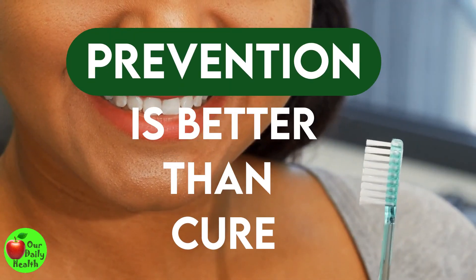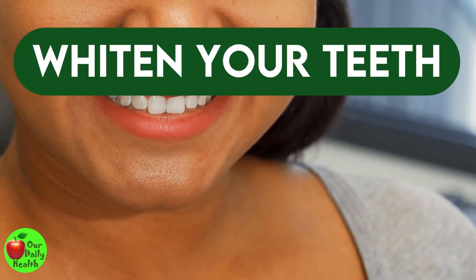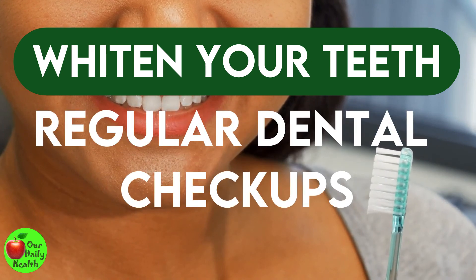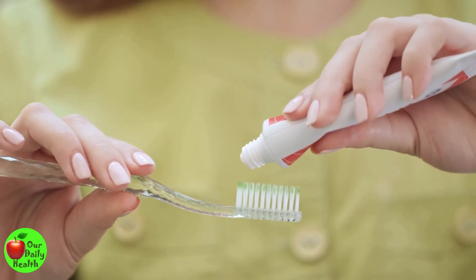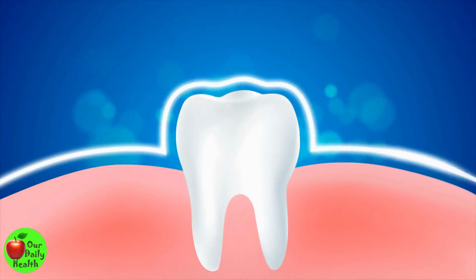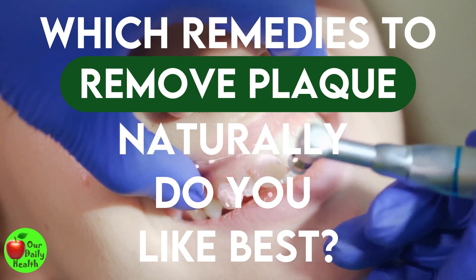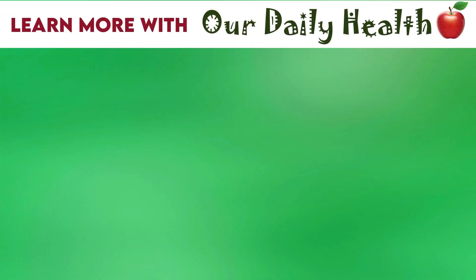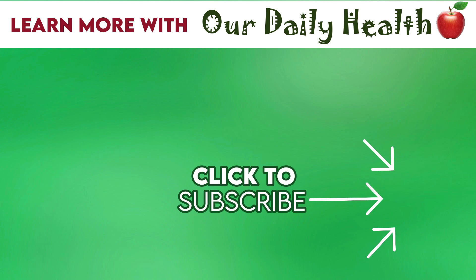As the saying goes, prevention is better than cure. The most effective way to whiten your teeth is to practice good oral hygiene and have regular dental checkups. There are several effective plaque removal and teeth whitening remedies, but you have to be cautious when using them because they may increase teeth sensitivity and damage your enamel. Which remedy to remove plaque naturally do you like best? Comment your answer below. If you like the video, give it a thumbs up and share it with your friends. For more health and wellness topics, please subscribe to Our Daily Health.